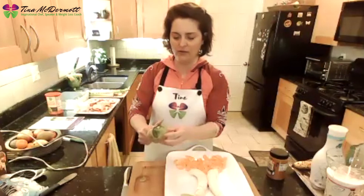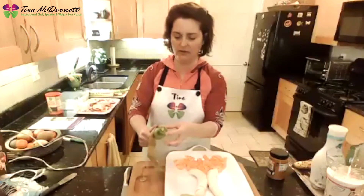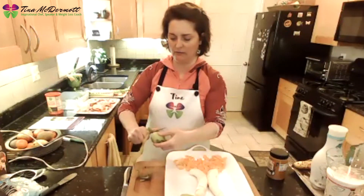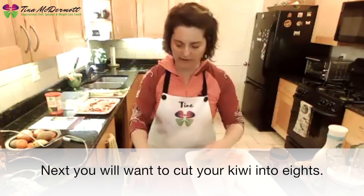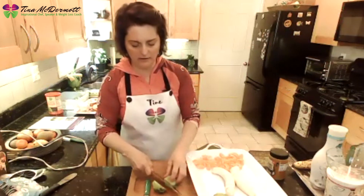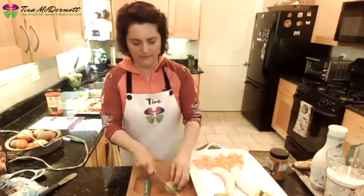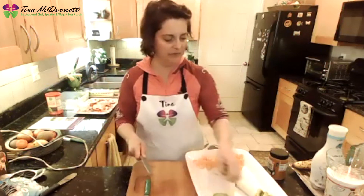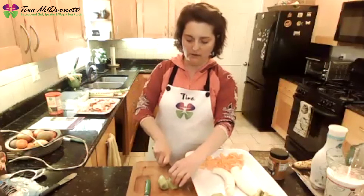Now we're going to cut our kiwi into eighths — cut it in half, cut it in half again, then eighth it. We're going to make the canopy of the tree with these slices. The big leafy part at the top of a palm tree is called a canopy.